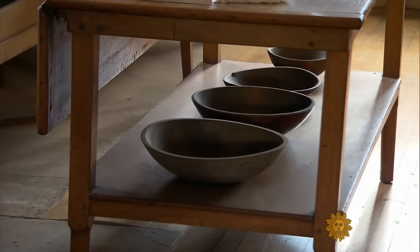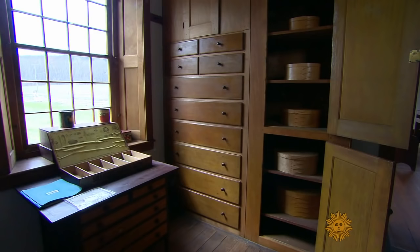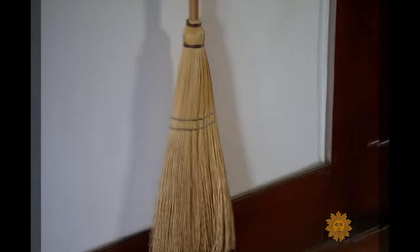Mother Ann once said there is no dirt in heaven. And so keeping your living quarters, eating quarters, and work quarters clean was very important. That's why you have things like the Shaker built-ins, so you don't have to clean on top or beneath them. In fact, a lot of Shaker design evolved from the necessity to tidy up.